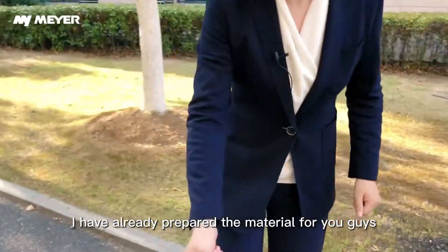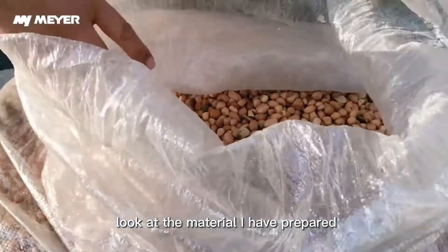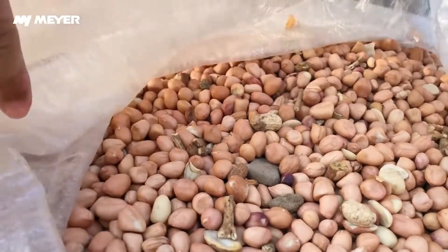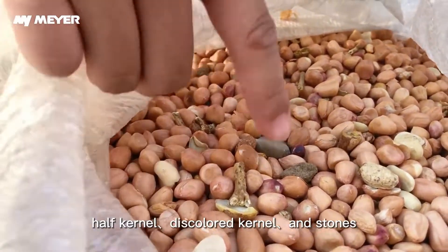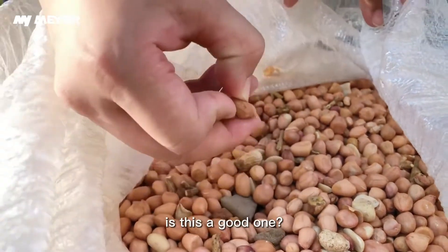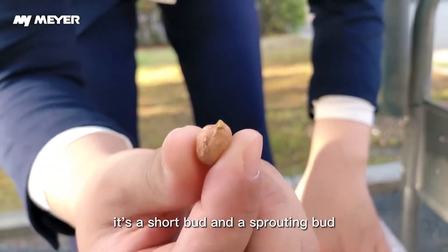Today, I have already prepared the material for you guys. Look at what I have prepared: peanut stalks, peeled kernel, hard kernel, discarnate kernel, and stones. And this one — it's a short bud and a sprouting bud.